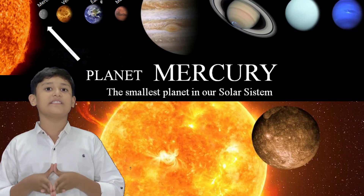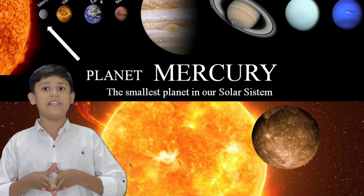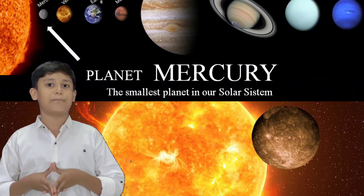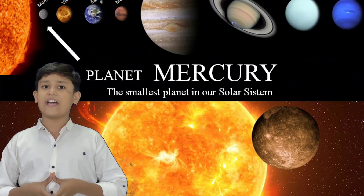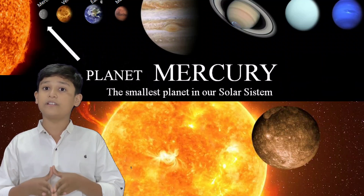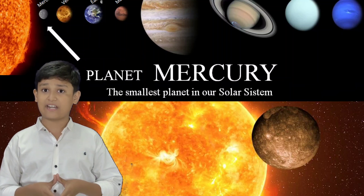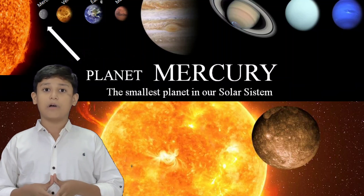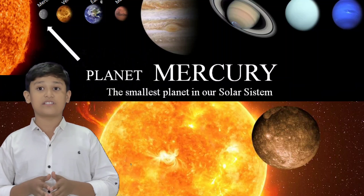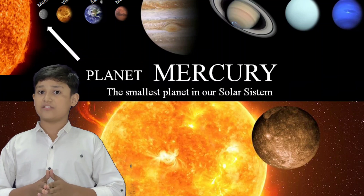Mercury is the nearest planet from the sun and the smallest in the solar system. It is a terrestrial planet with a heavily cratered surface due to overlapping impact events. Mercury has a diameter of 4,880 kilometers and is dense enough to have roughly the same surface gravity as Mars. Mercury has a dynamic magnetic field with a strength about one percent of that of Earth and has no natural satellites.